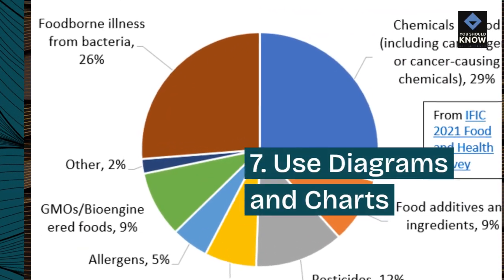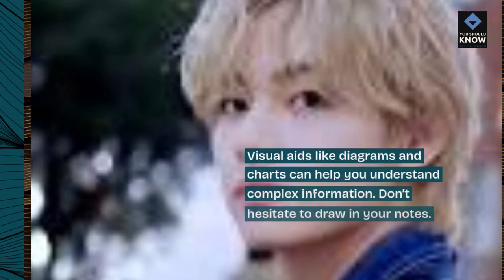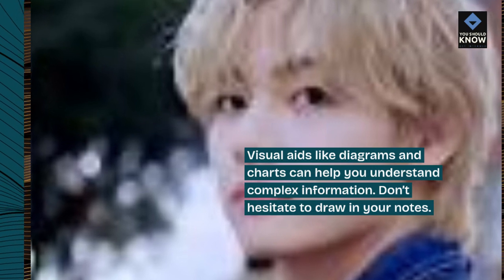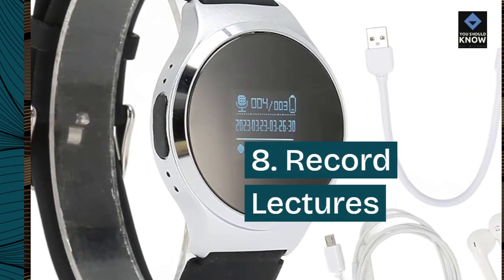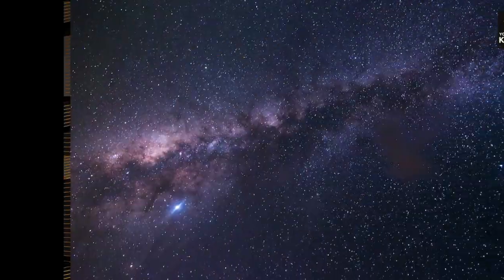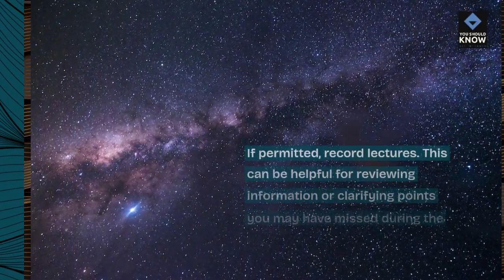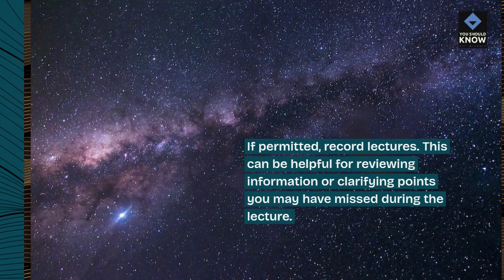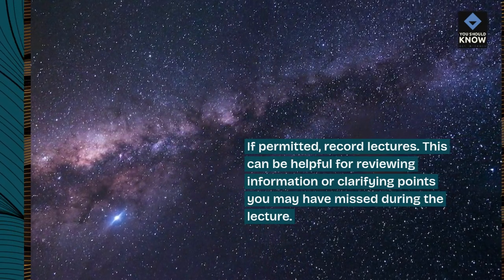Tip 7: Use diagrams and charts. Visual aids like diagrams and charts can help you understand complex information. Don't hesitate to draw in your notes. Tip 8: Record lectures. If permitted, record lectures. This can be helpful for reviewing information or clarifying points you may have missed during the lecture.